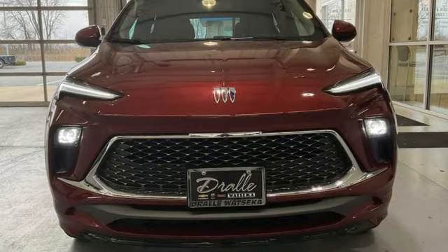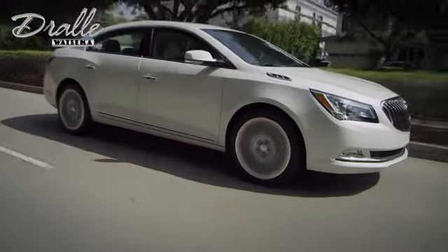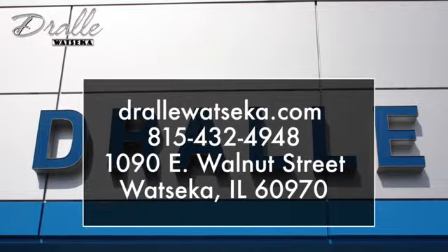Experience it for yourself today. Drawley Watsika is the place to shop when you're looking for the best deals on a Chevrolet, Buick, GMC, or Cadillac model. We are conveniently located at 1090 East Walnut Street in Watsika, Illinois.